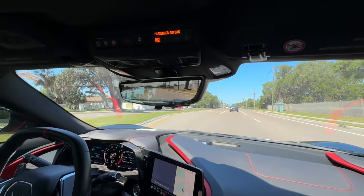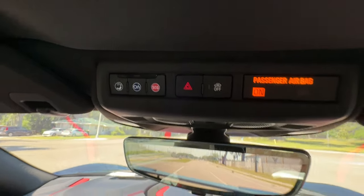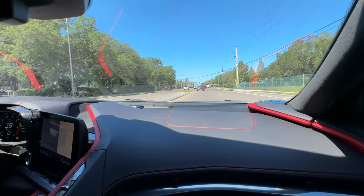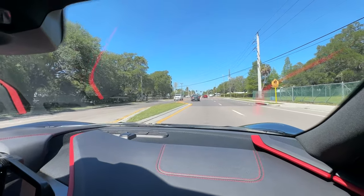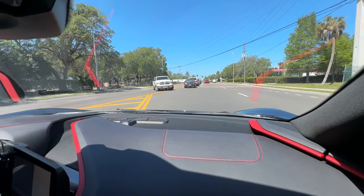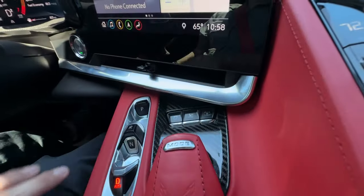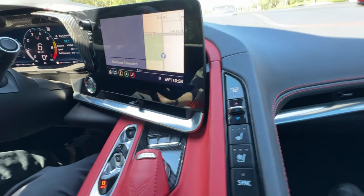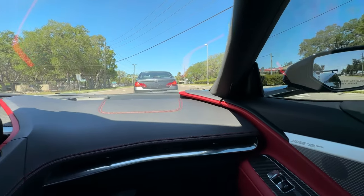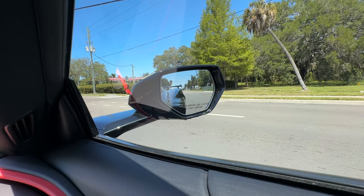A neat thing about this car in particular — it's got front cameras that you can activate. If you're pulling up to a parking structure or something like that, you can make sure you're not going to run into it. It's also got a button that lifts the front end up a couple of inches so you don't have to worry about bottoming out. Pretty cool. This is a really cool car.